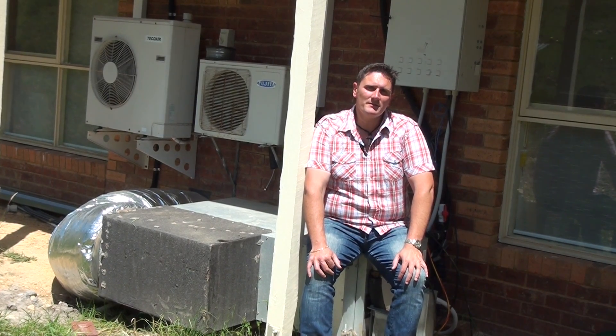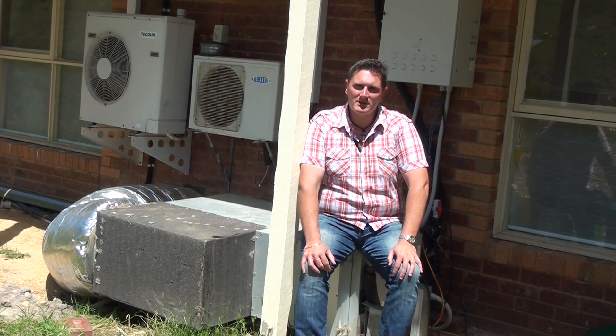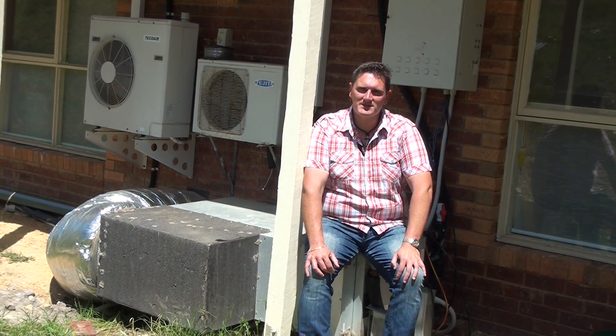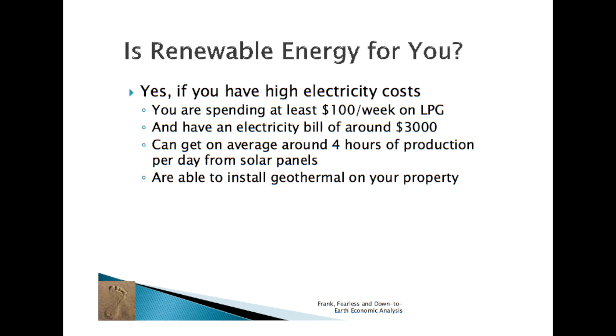Unfortunately, geothermal has not really taken off in Australia. Definitely in Europe and Canada, mainly in very cold areas, geothermal is used widely. But in Australia it hasn't taken off, and I hope to see geothermal technology taking off in many ways because of the cost savings. Renewable energy makes sense if you spend a lot on electricity and gas.